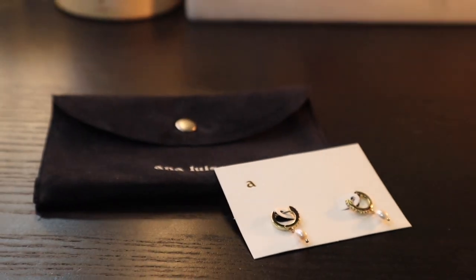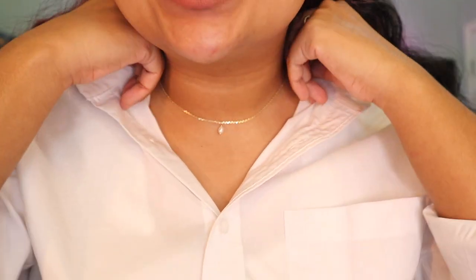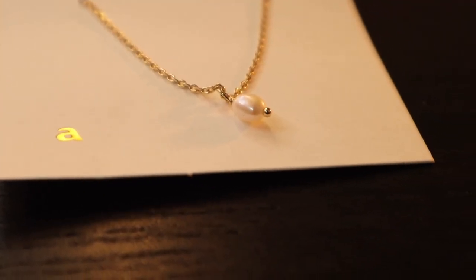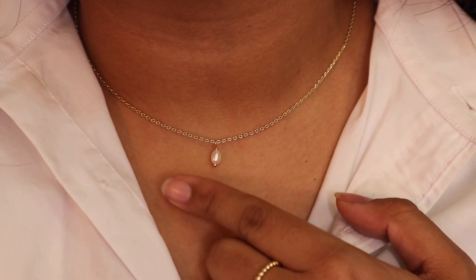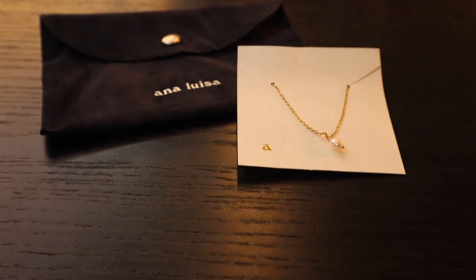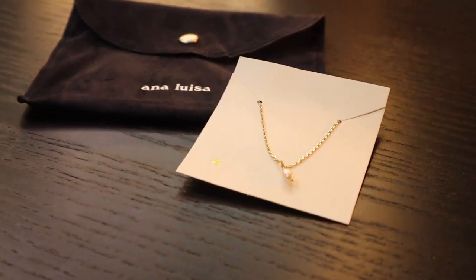This earring actually originally costs $75, but with the 15% off sale, you can get it for $64. Then I have this cute little dainty pearl necklace — how adorable is this? I am obsessed with it. I love how it's just one simple little pearl on a little gold chain. This is actually originally $49, but you can get it for $42 with the 15% off discount.